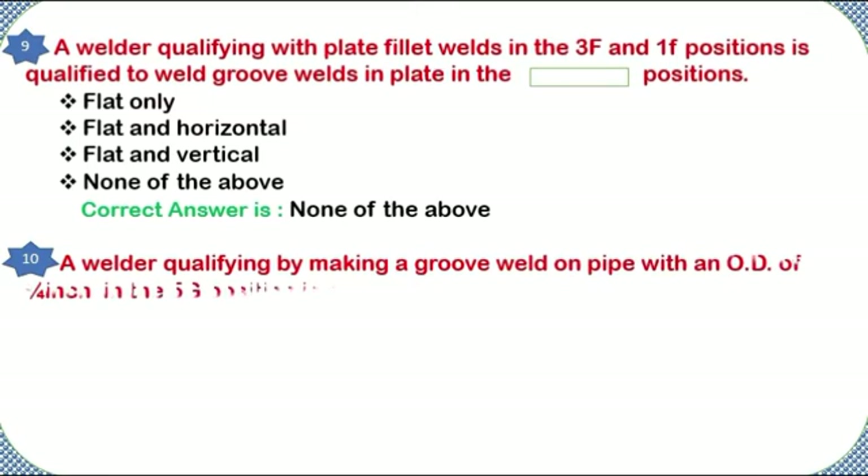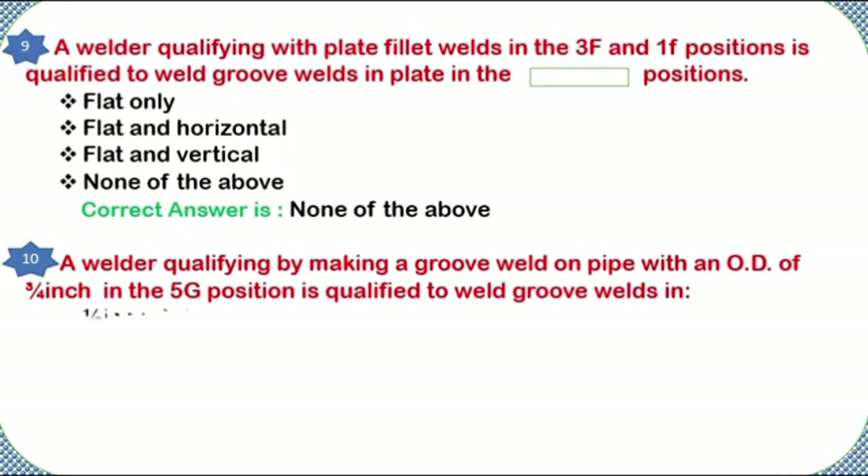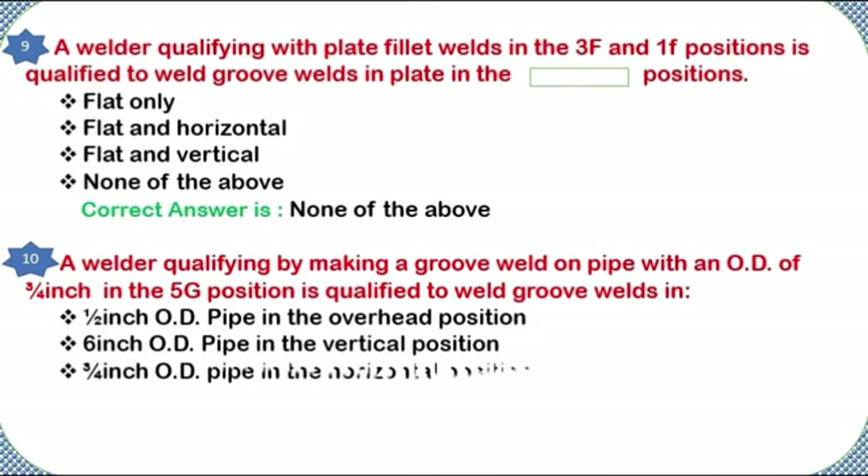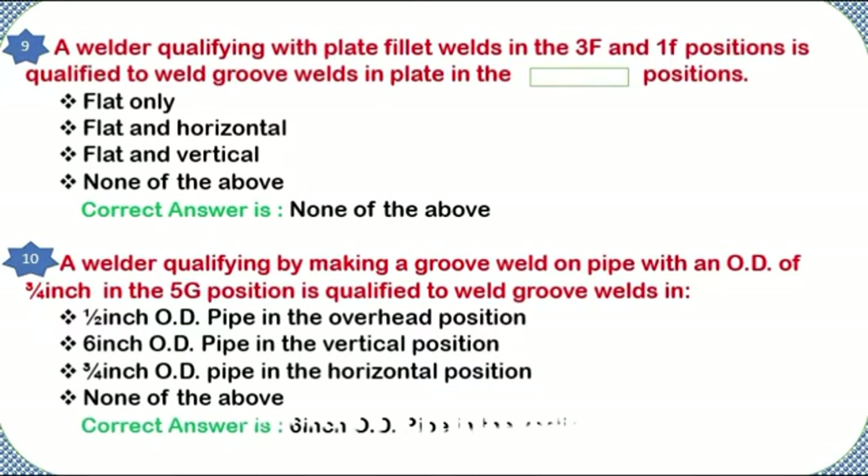A welder qualifying by making a groove weld on pipe with an O.D. of 3/4 inch in the 5G position is qualified to weld groove welds in: 1.5-inch O.D. pipe in the overhead position, 6-inch O.D. pipe in the vertical position, 3/4-inch O.D. pipe in the horizontal position, or none of the above. Correct answer: 6-inch O.D. pipe in the vertical position.